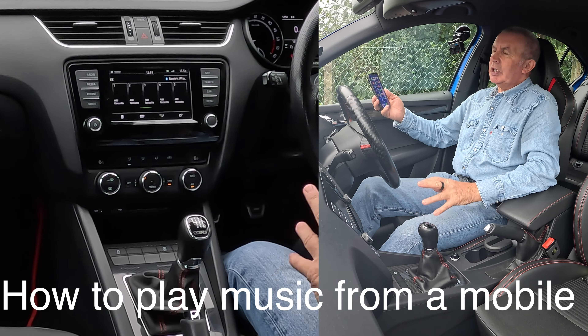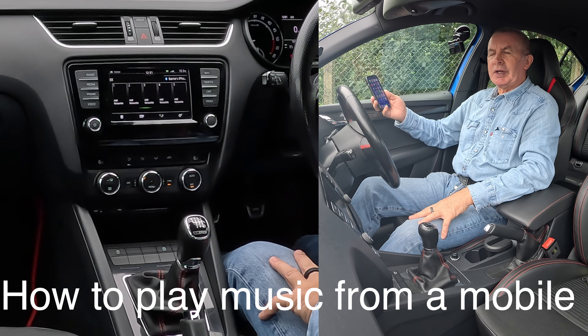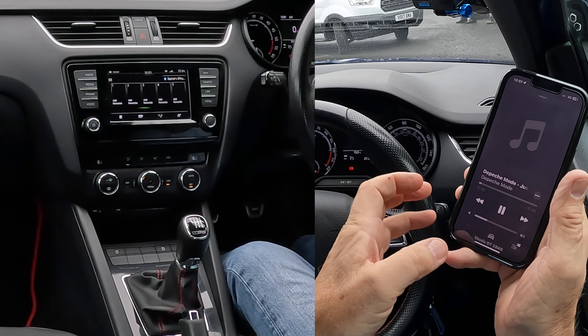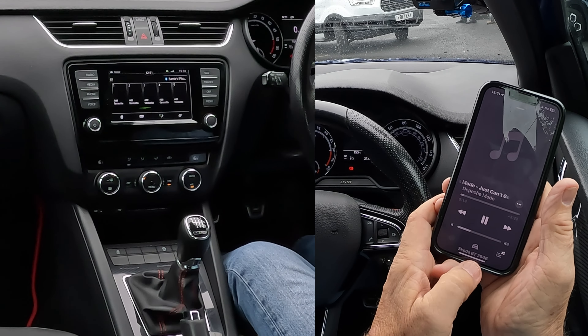I'll show you how to stream music from your phone through the Bluetooth audio system in this 2017 Skoda Octavia. If we go to Music, currently playing, you'll see at the bottom there's a car icon saying 'Skoda BT' — that means anything I play from this phone, any audio, if we've got this set up right, will play through the system.